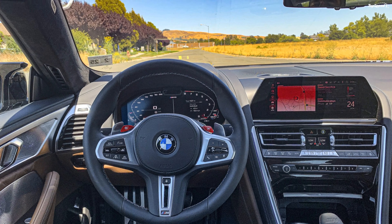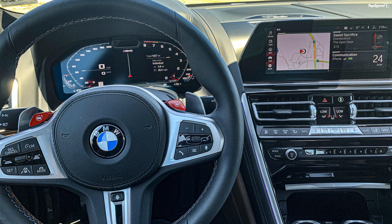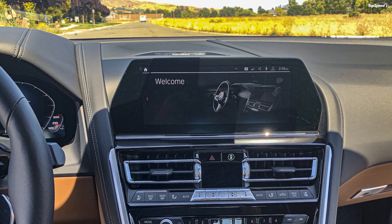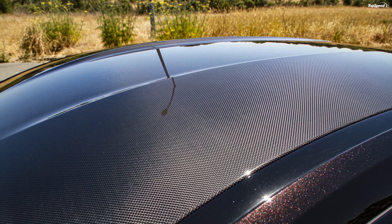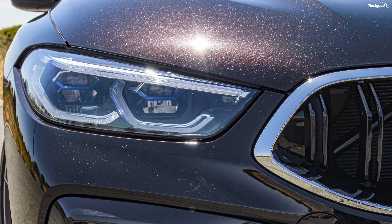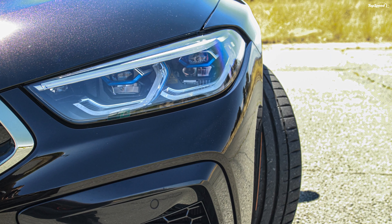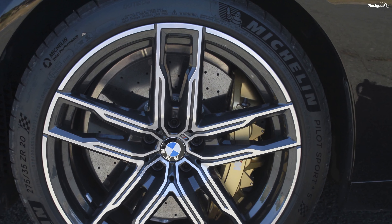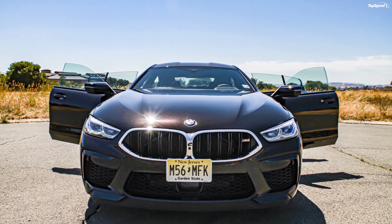The 4.4-liter S63 V8 produces 600hp at 6,000 rpm and 553lb-ft of torque at 1,800–5,600 rpm, thanks to two turbochargers, cross-bank exhaust manifolds, direct injection, and upgraded cooling and oil supply. The turbochargers are positioned within the V of the engine block to help improve thermal efficiency and response. The cross-bank exhaust manifolds improve turbocharger and throttle response by reducing the distance exhaust gases need to travel to reach the turbochargers. Direct fuel injection operates at a very high 5,076 PSI, ensuring ultra-fine fuel atomization for improved power and efficiency.